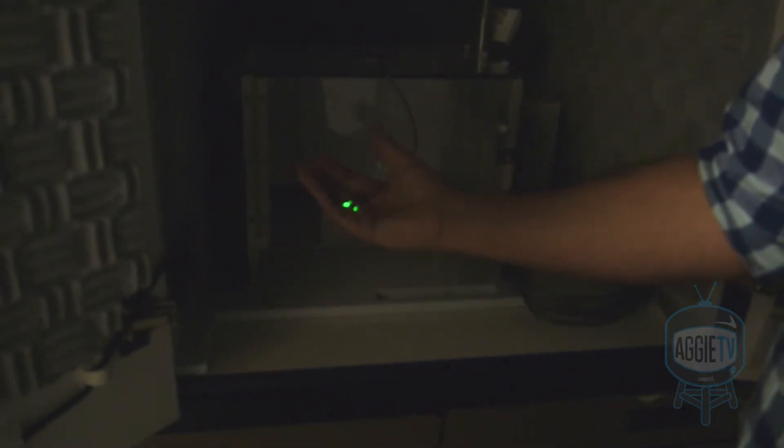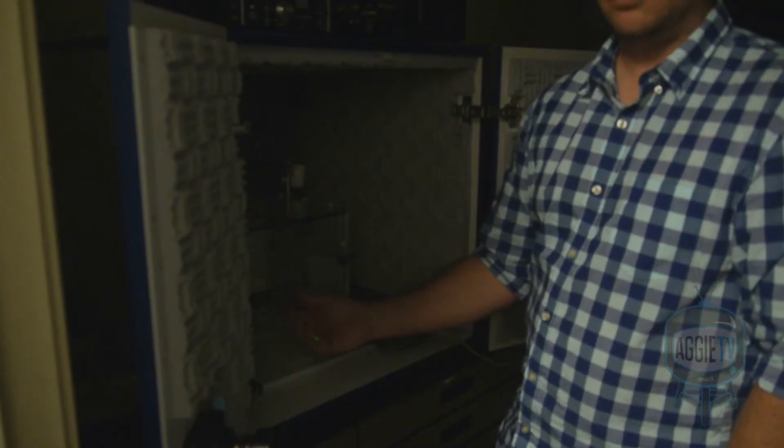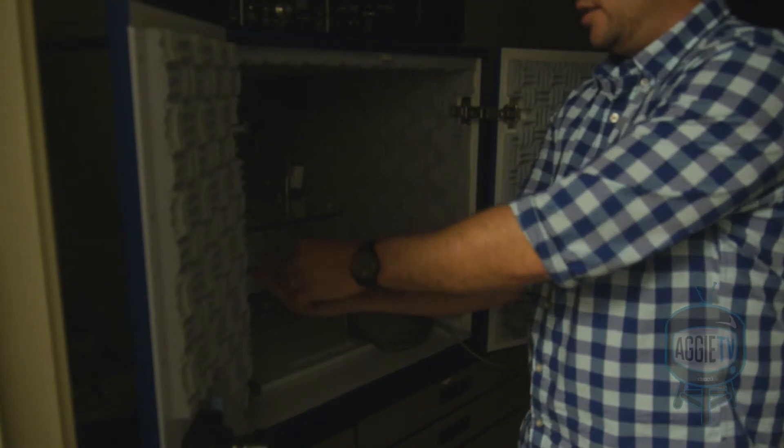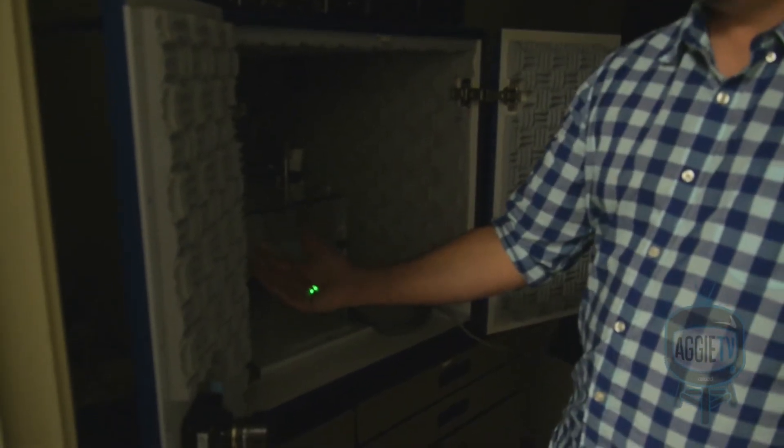At the very end of that, they get a mild foot shock which they don't like, and so they no longer like the box. They develop this fear response when put back into the box — we call it freezing. When they go in there and get scared, if they remember that's the place, they become completely motionless.